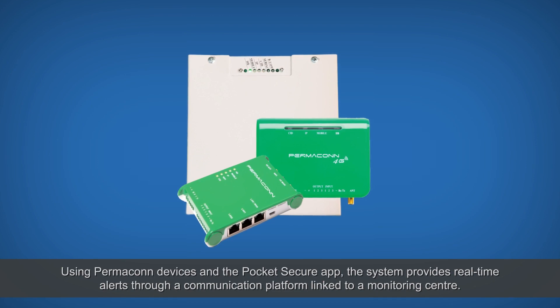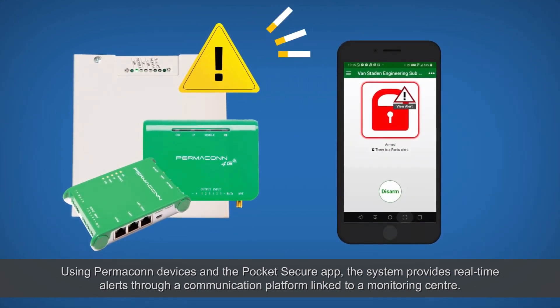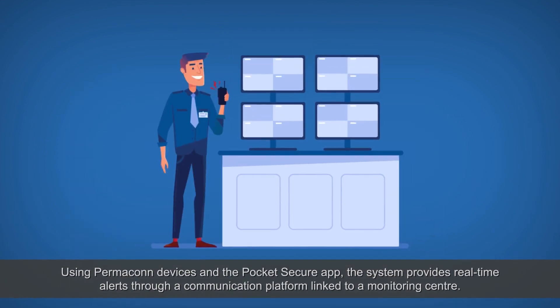Using Permacon devices and the Pocket Secure app, the system provides real-time alerts through a communication platform linked to a monitoring centre.